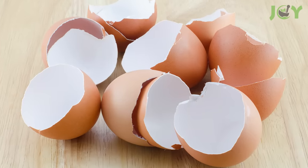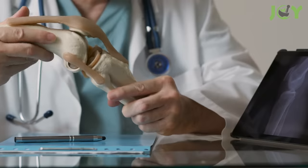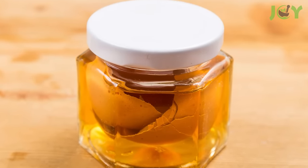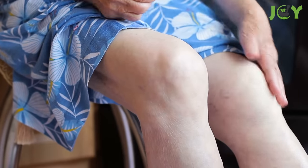Eggshells contain nutrients like collagen, chondroitin, glucosamine, and hyaluronic acid, which promote healthy joints. As the eggshell membrane dissolves, these nutrients are infused into the vinegar, offering rapid relief when rubbing the solution onto sore spots.